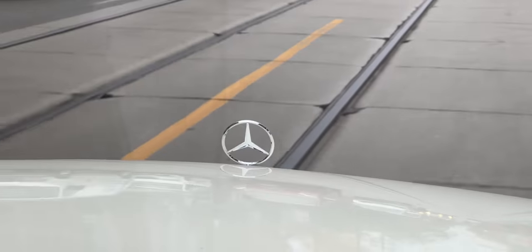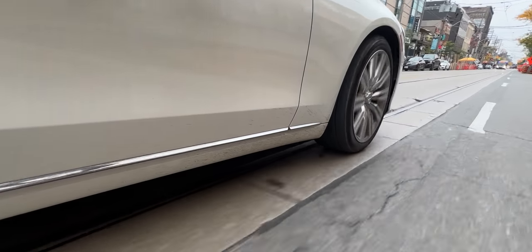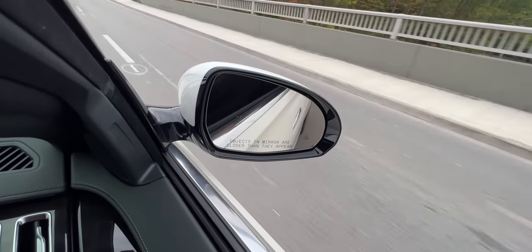I've been whipping around Mercedes' new 2021 S-Class the last few days on loan, and this car is incredible and packed with so much tech and so many cool features.